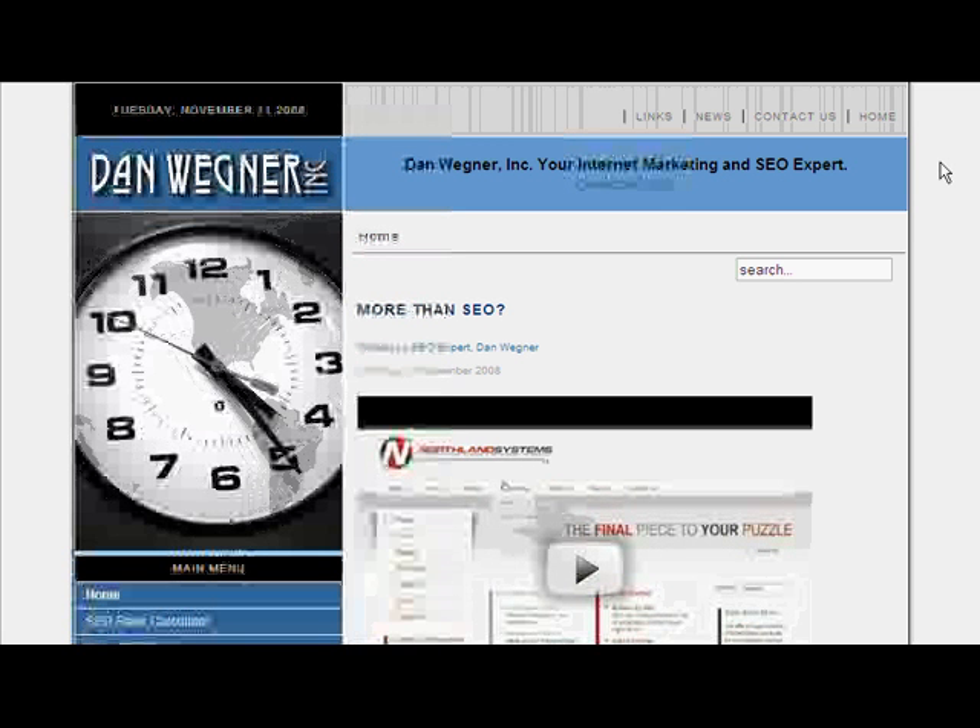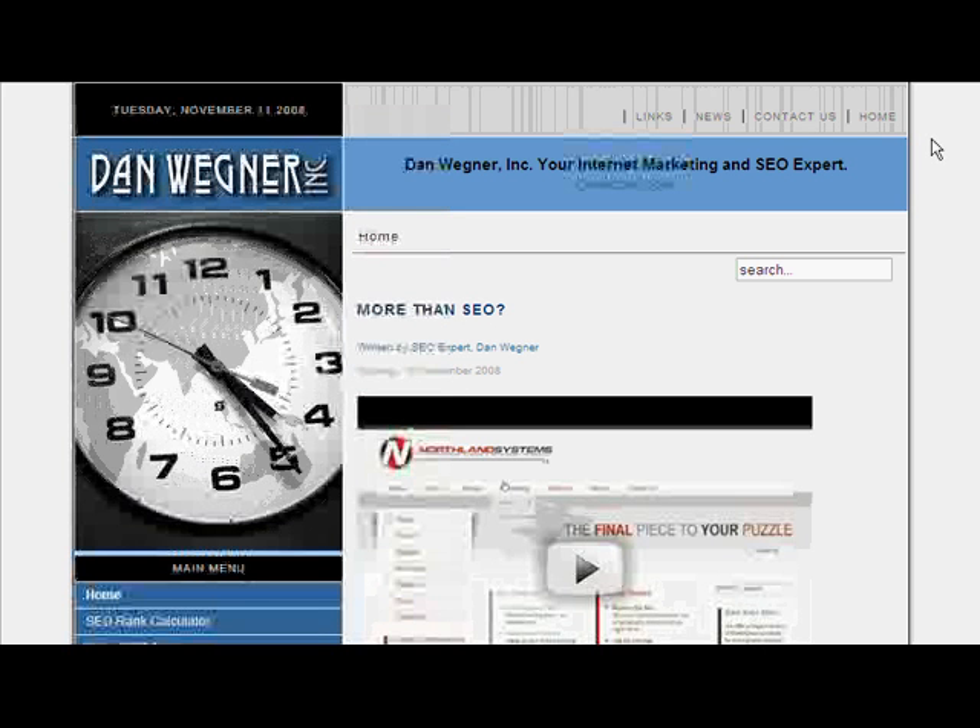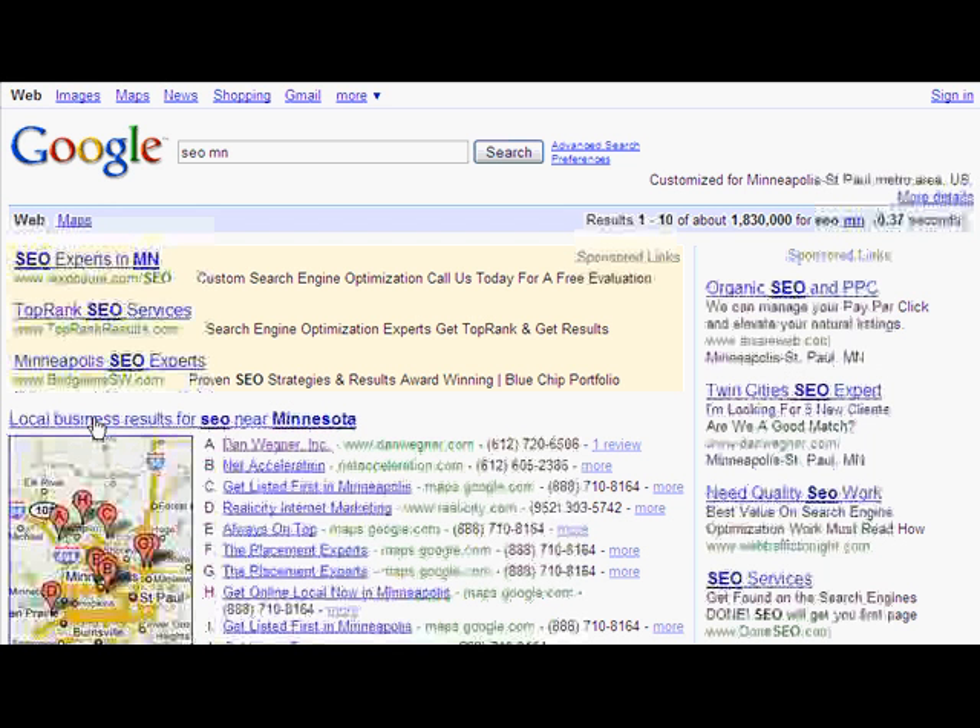Hi, this is Dan from danwaitner.com. Today I want to talk to you about a very important Google listing. Let's go ahead and look at it right here — it is a local business results for your business in your area.